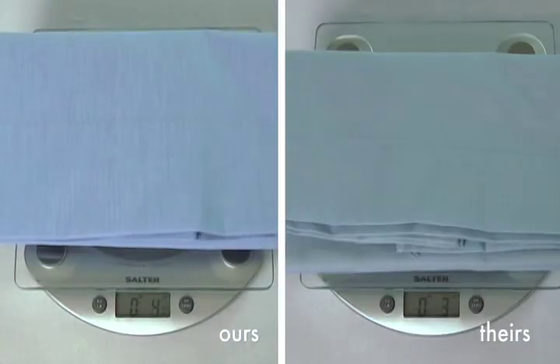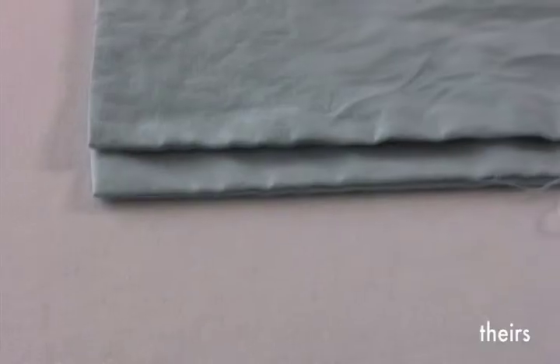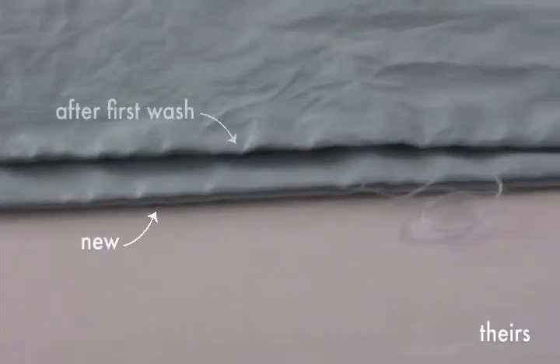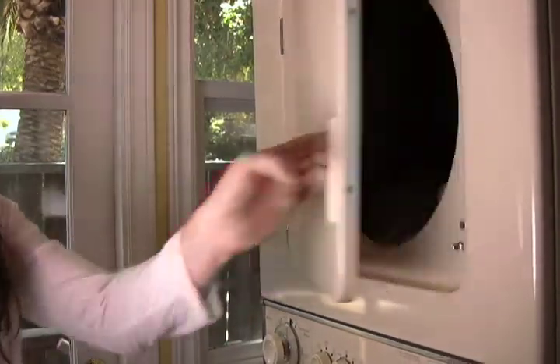We found that our percale bedding is substantially heavier than our competition. Our sheets had the lowest shrinkage percentage — some of our competitors had up to a 10% shrinkage rate. Most of our sheets feature our Easy Care finish,